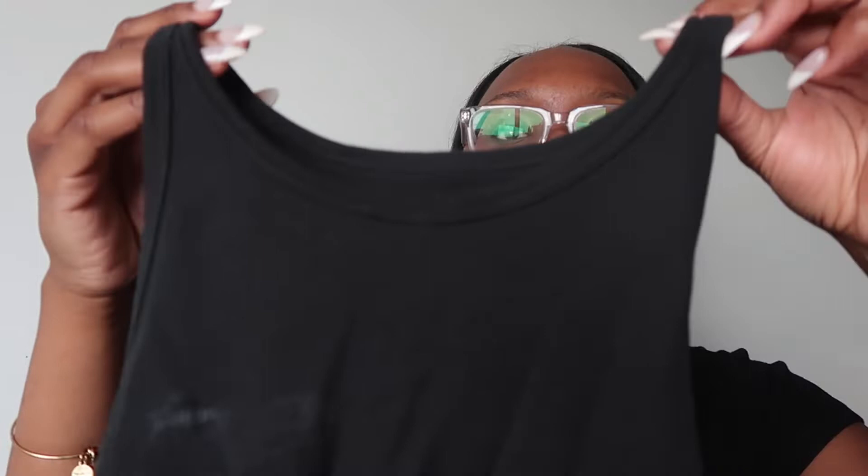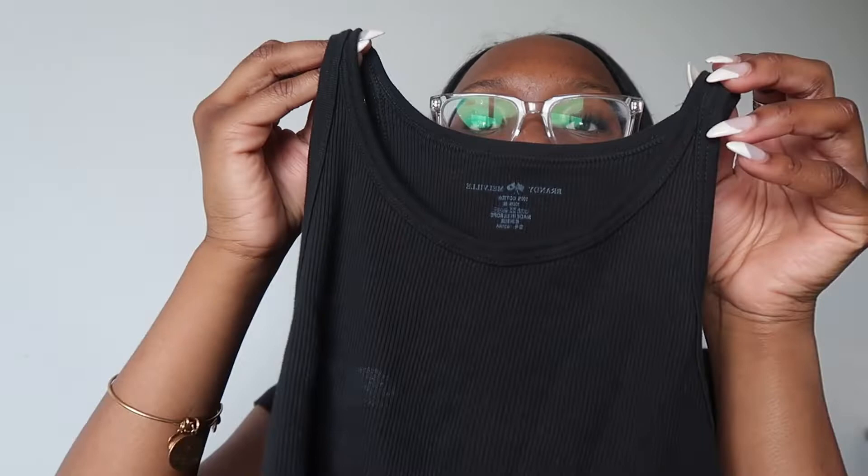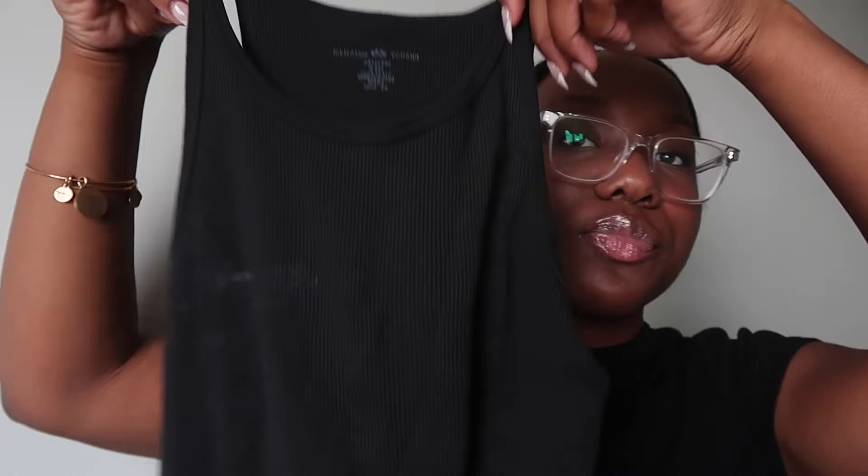This next tank top from Brandy — it just looks like this. I actually have this in white too. It's just a black tank, and they do have deodorant marks on it so I need to wash this. I don't really like wearing this one because it kind of gives wife beater top vibes, and I don't really like that.